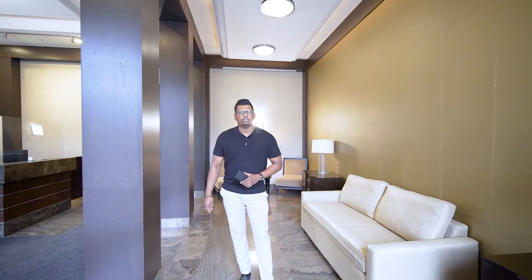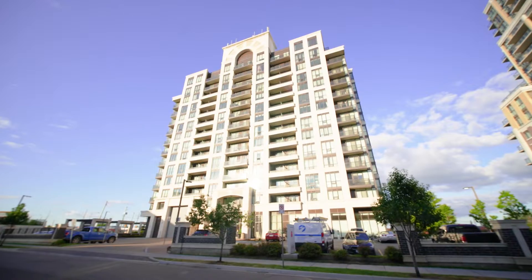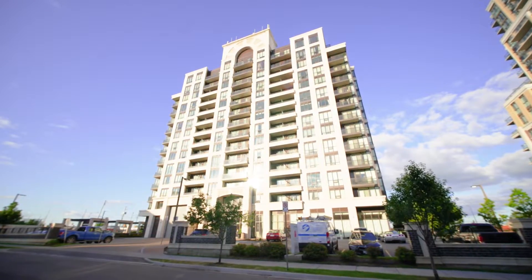Hi guys, this is Richie from Remax Metropolis and welcome to my latest listing here at 9582 Markham Road, unit 1512, which is just steps away from the Montjoico station in March.